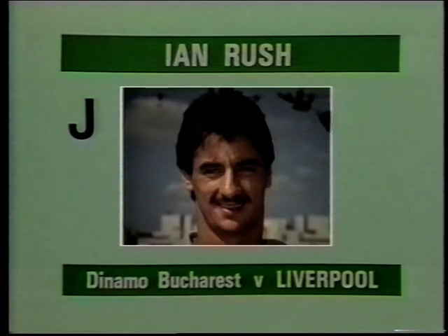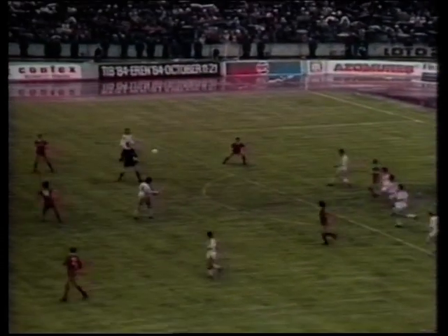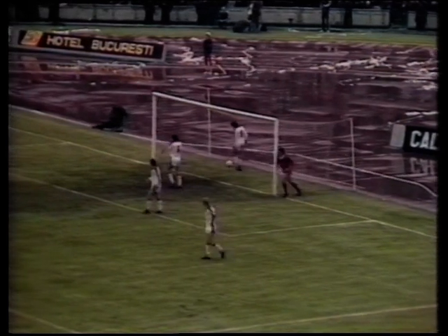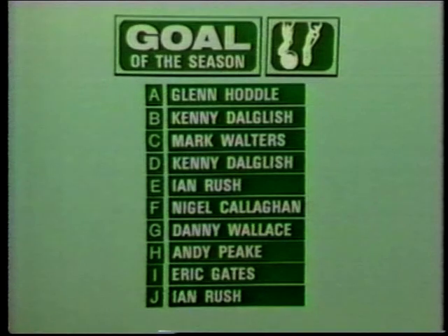And finally, Goal J, scored by Ian Rush for Liverpool at Dinamo Bucharest. That was Lee's corner, headed out as far as Souness — that looks a good ball, he's onside — and it's Ian Rush, and it's there! Liverpool in front, and Ian Rush again, his 40th of the season. Goal of the season, goal of the final.